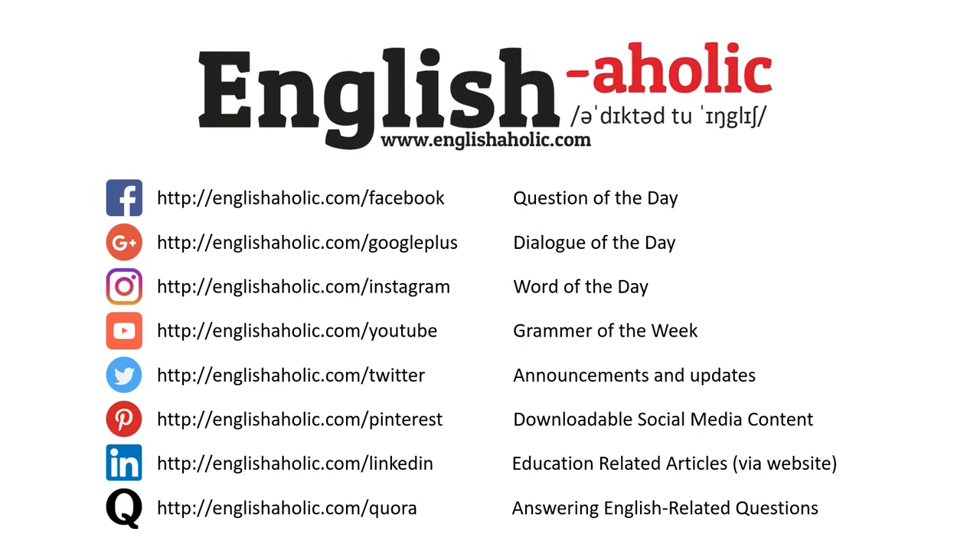Also, don't forget to visit my website at www.englishaholic.com. See you tomorrow.